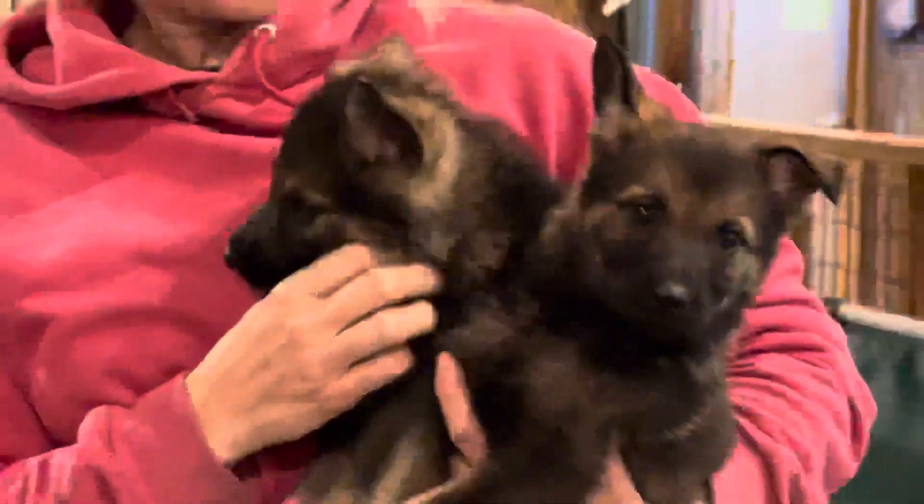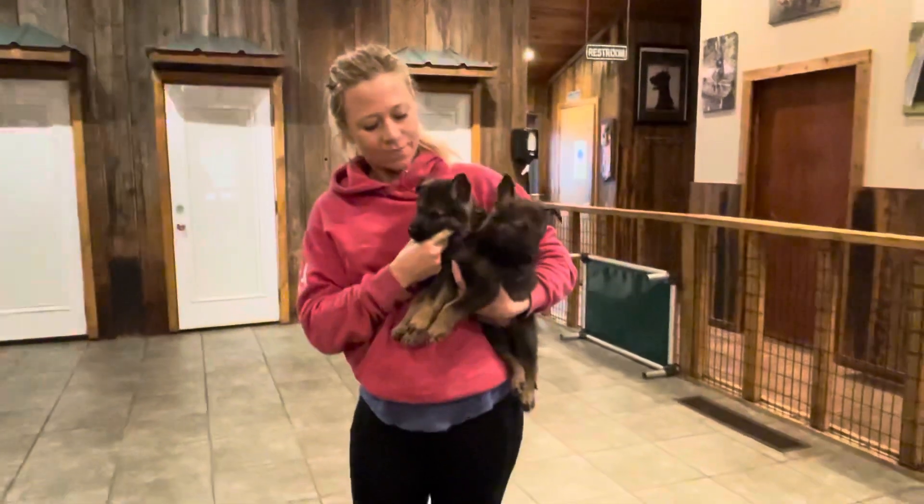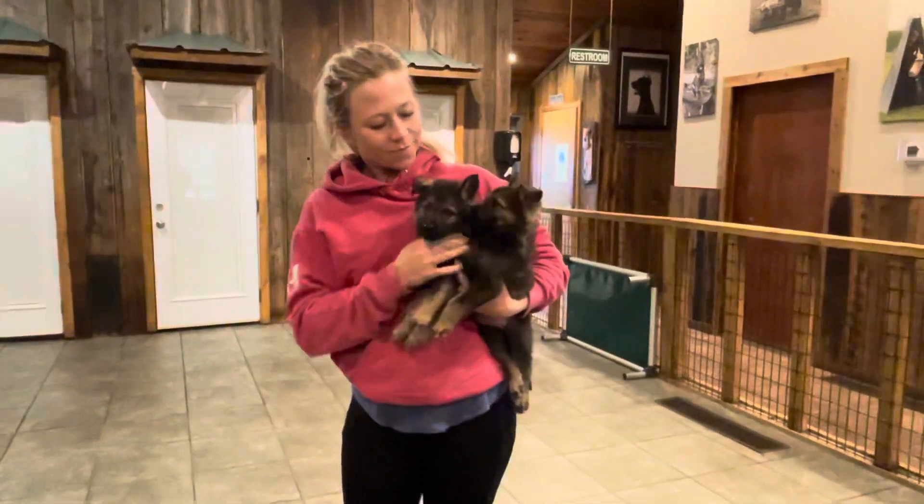Anyway, gorgeous puppies — D-Litter just turned six weeks old. Hope you enjoyed that. Check out our website.